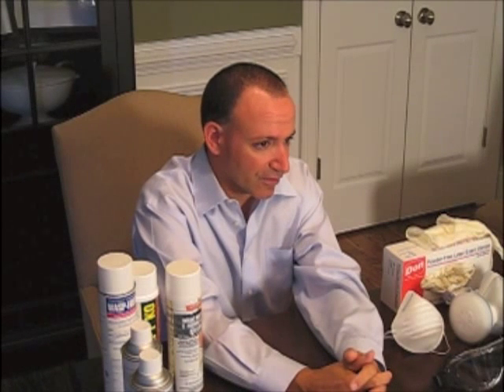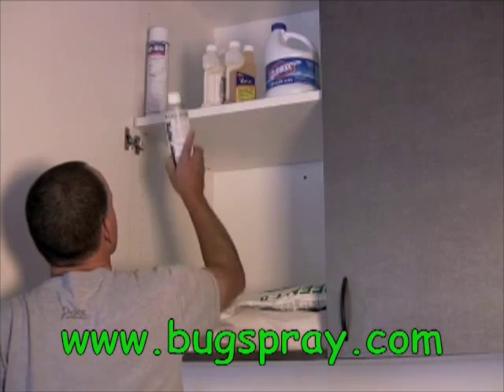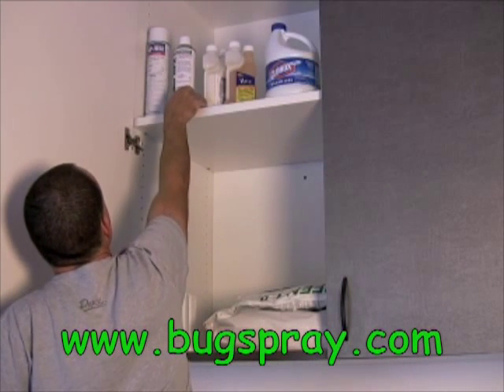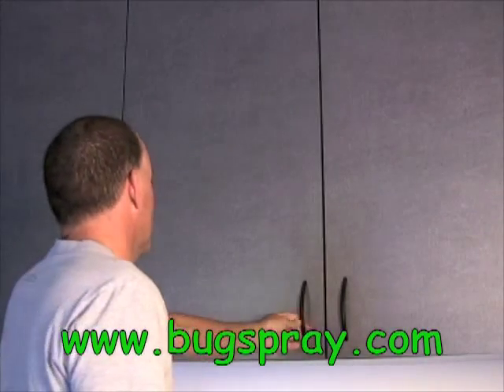Like any aerosol, the contents of the can are under pressure. For this reason, it is important that you store them at room temperature — in other words, avoid extreme heat. Additionally, like all other pesticides, you should store them where children and pets won't have access. This should be a storage cabinet on a high shelf somewhere in the home where it is cool and protected.